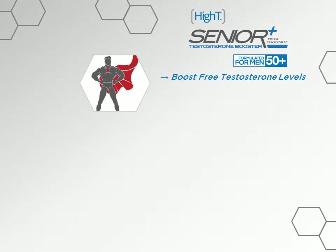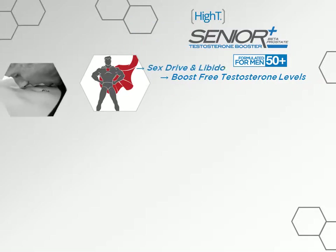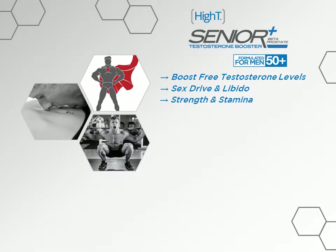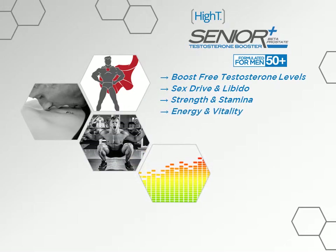Boosting free testosterone levels is the driving force behind what makes High T Senior so effective. There are two kinds of testosterone: free testosterone and bound testosterone. Free testosterone is what is readily available and what your body constantly uses to support things like sex drive and libido, strength and stamina, and energy and vitality.